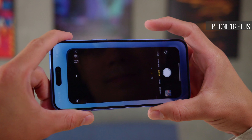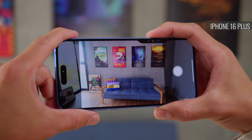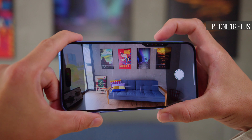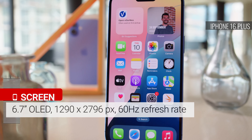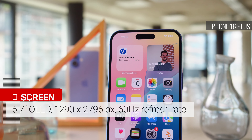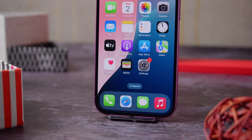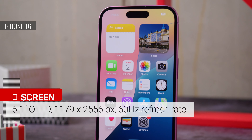And then there's the brand new Camera Control Key. You can use it to start the camera, to access and change settings on the fly, and of course to shoot photos and take videos, all without having to touch the display. One reason you might prefer the Plus model is its larger screen. It has a 6.7-inch OLED with a high resolution and a 60Hz refresh rate. Meanwhile, the iPhone 16 has a 6.1-inch OLED, again with a 60Hz refresh rate.